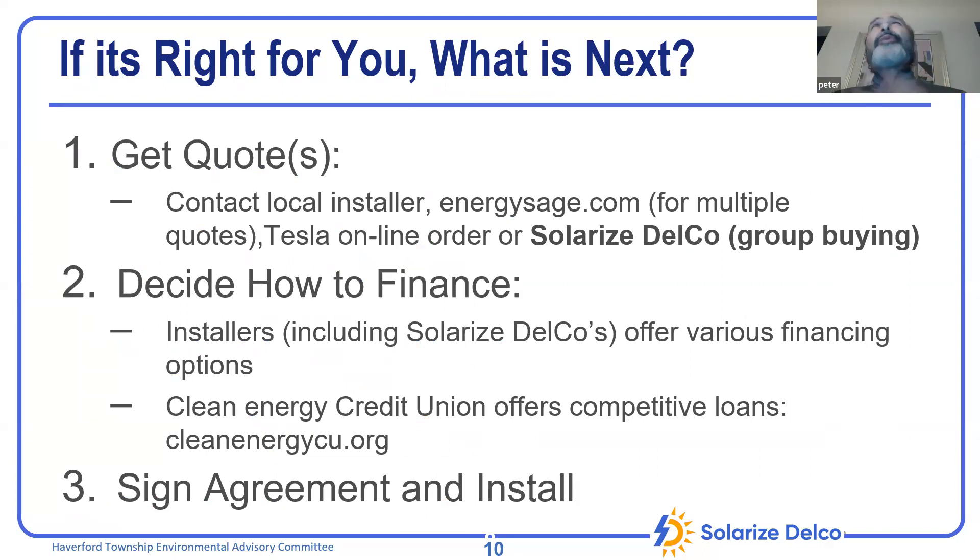When we get someone who's interested, we do an assessment and look at things like their annual bills, the solar arrangement, tree cover, and roof age. If everyone agrees it's the right move, you'd normally get quotes, think about how you want to finance it, sign an agreement, and the installer would install.